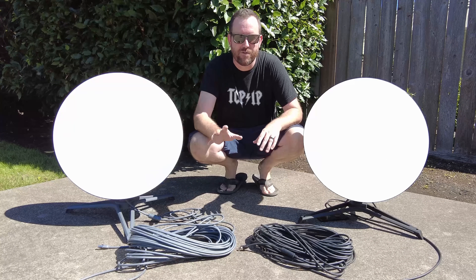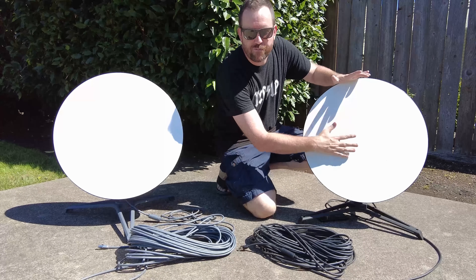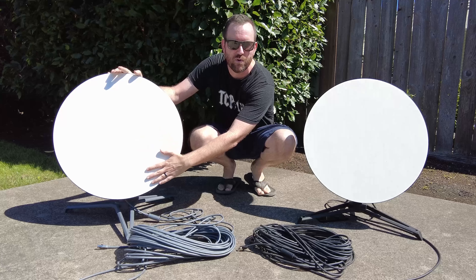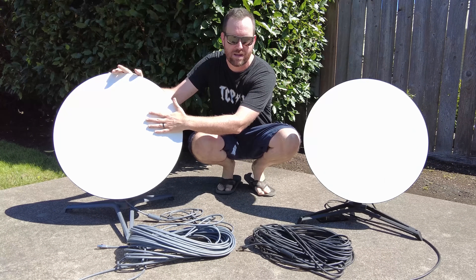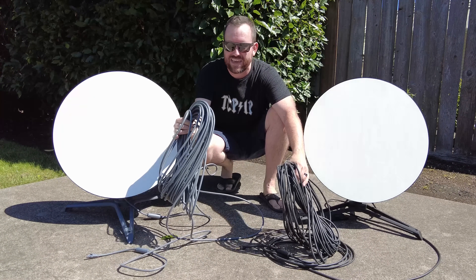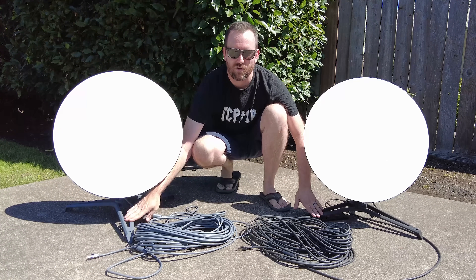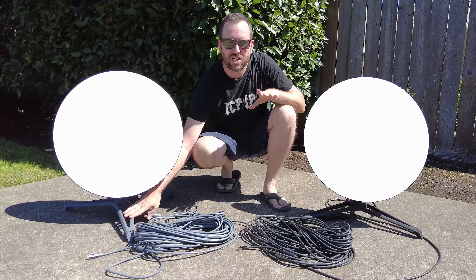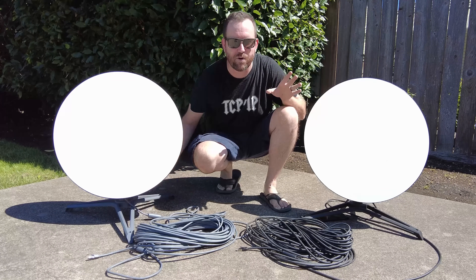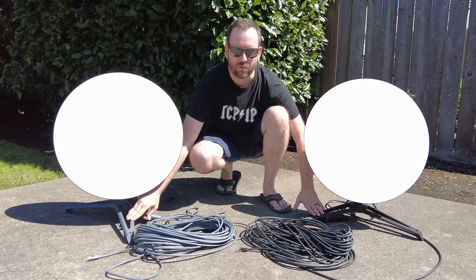A couple of differences I noticed right off the bat between the old and new versions of the Starlink satellite dish. First and foremost, the front cover is different — the old one has more of a fabric-y type material, whereas the new one has a nice smooth front. The new cable is a gray color, whereas the old cable is black. Same thing with the stand: the old stand has black hardware, the new stand has gray hardware. It also feels like the new stand might be lighter or a different type of material.